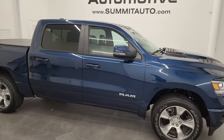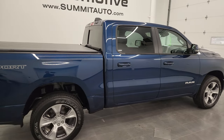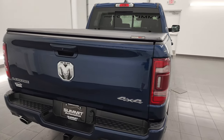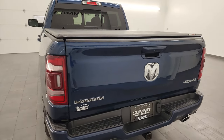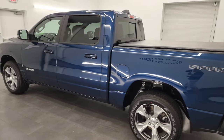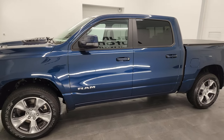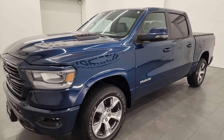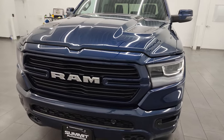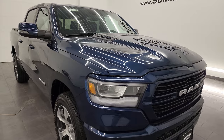Hey, this is Brett and this 2023 Ram 1500 Crew Cab Short Box 5'7" Laramie Level 1 Sport Edition is stock number 14083Z. I am here at Summit Automotive in Fond du Lac, Wisconsin — your new and used Ram and light duty truck headquarters. This 2023 Ram 1500 has the 5.7 liter V8 Hemi engine with the E-Torque Assist, paired up with the 8-speed automatic transmission.